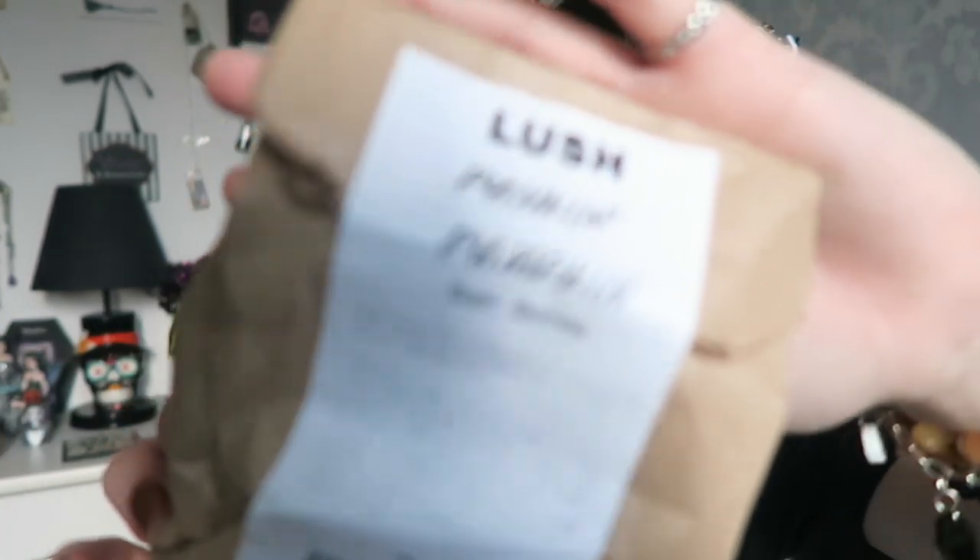Moving on to Lush — this was actually supposed to be in my previous Halloween haul but I completely forgot because I put it in a drawer. I got the Pumpkin Pumpkin bath bomb. For the past few years Lush did a round pumpkin bath bomb with a face, but this year it's changed and is flat. Lush has a good Halloween range but I find it quite expensive. Their prices have risen — they're now charging seven to eight pounds for a bath bomb when they used to charge three or four. I don't tend to buy much Lush stuff, especially since they've got rid of things I liked like the Twilight shower shell.